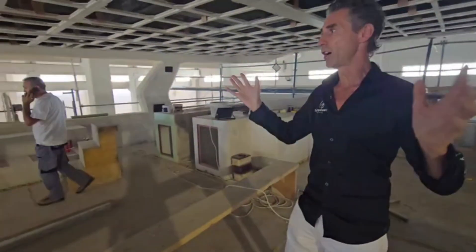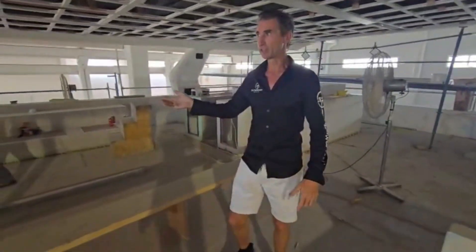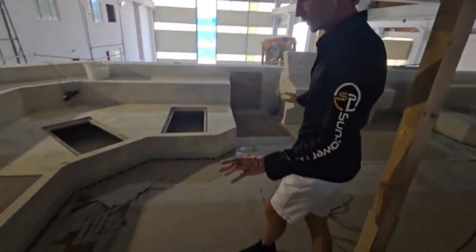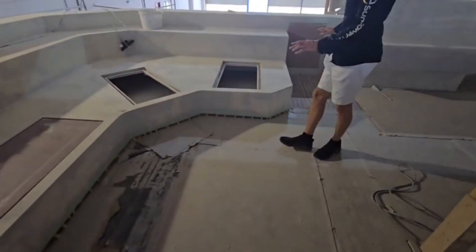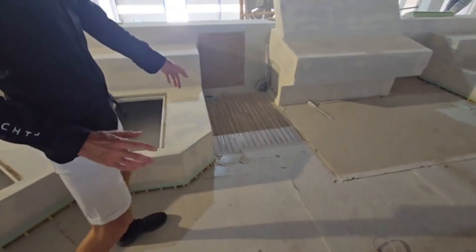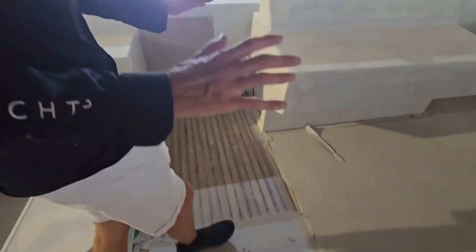All we're going to do is top coat headliners and the lounge beds go on and the helm station completed. The flooring is already complete, ready for the final finish. We've got real teak on all the flooring down here — all the teak is already down and done.